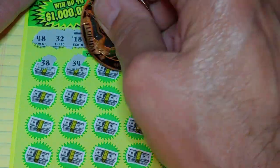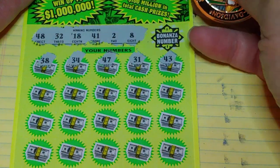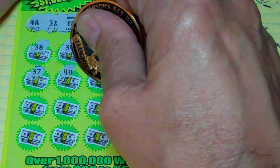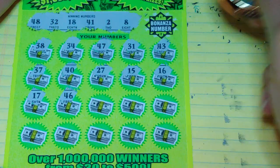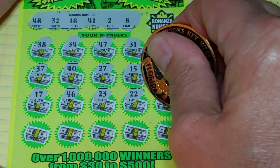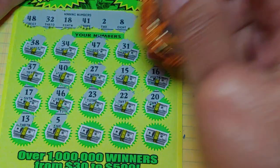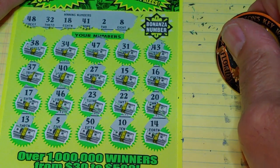We'll do that after. Let's see if we can find something here. Second row: 37, 40, 27, 15, and a 16. 17 — one off. 46, 23, 22, and a 20. Last row: 13, 5, 50, 10, and a 14. Nothing there.